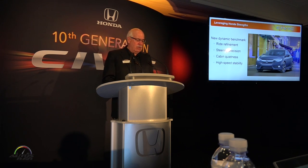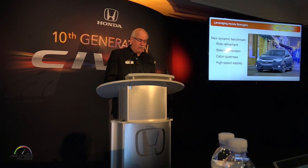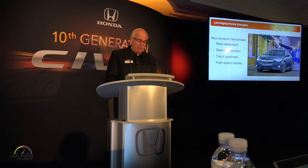When you boil it down, you could say this team has really swung for the fences — to deliver not just an incredible new value proposition, but to create something for our customers that they never saw coming. And despite current market trends, we believe that the 2016 Civic is going to bring new energy to the compact segment and result in a year-over-year increase in Civic sales next year.